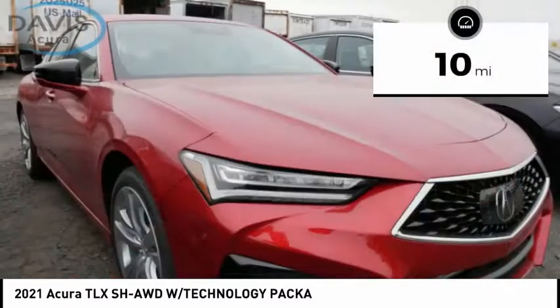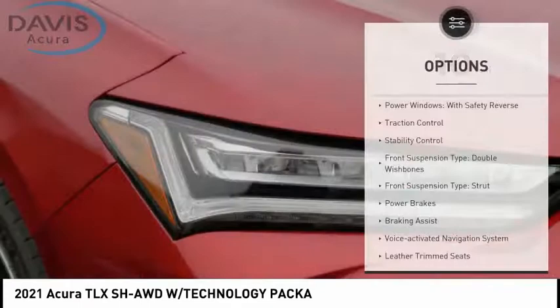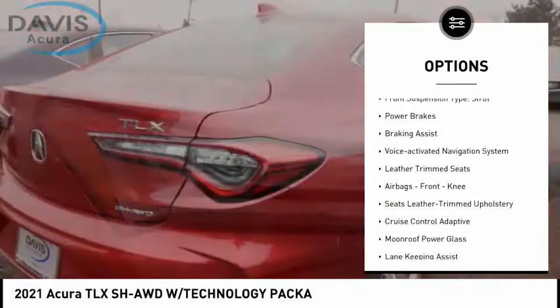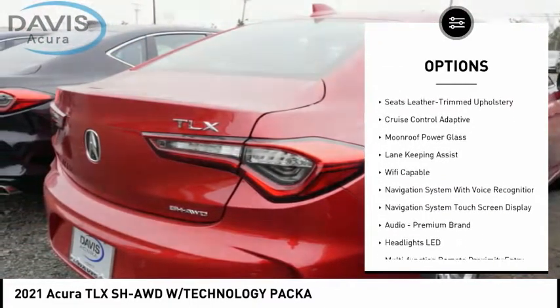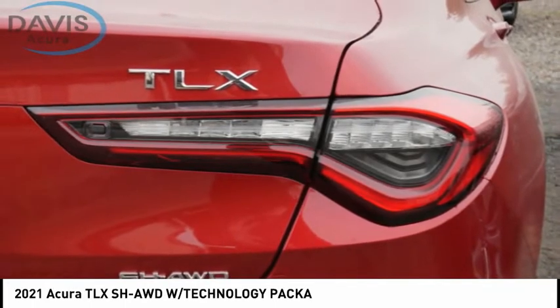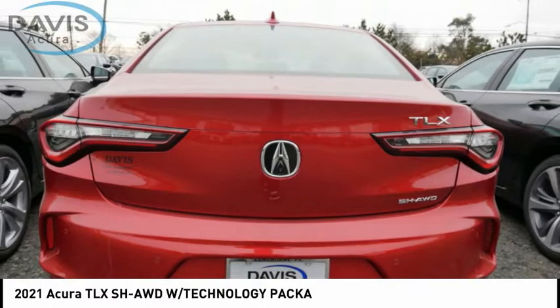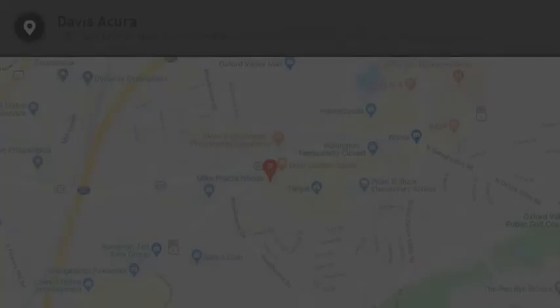This vehicle has less than 100 miles. Here are some of this vehicle's great options: power windows with safety reverse, traction control, stability control, front suspension type double wishbone, front suspension type strut, power brakes, braking assist, voice-activated navigation system, leather trim seats, and front knee airbags.